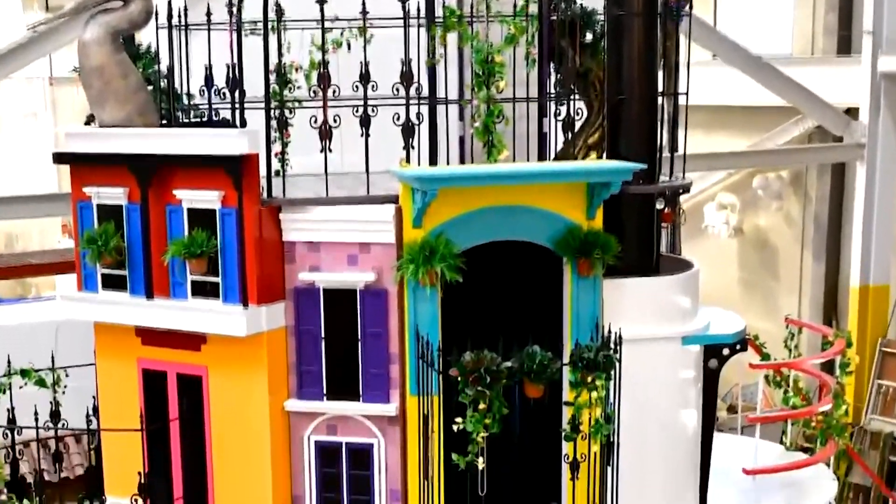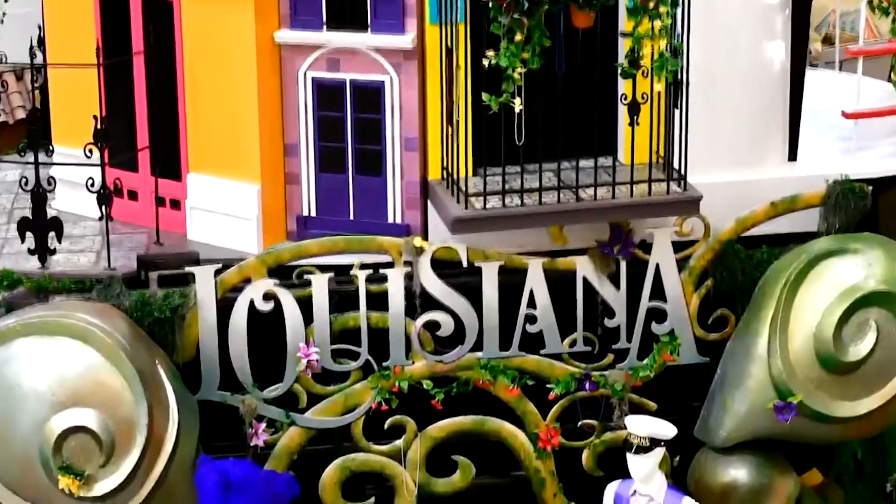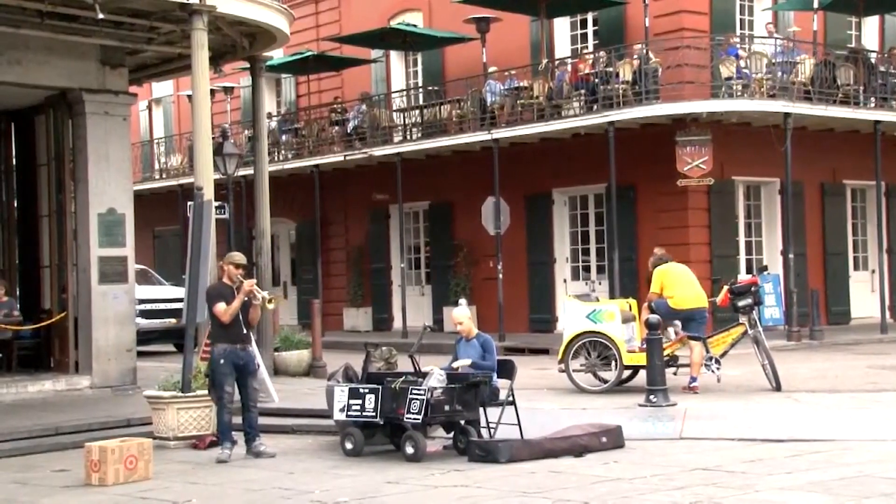Designing the float came with some challenges. The biggest challenge is that the state of Louisiana has so much to offer, and the challenge is how do you tell that entire story within this float design. The story they're going for is one showcasing Louisiana's unique tourism.